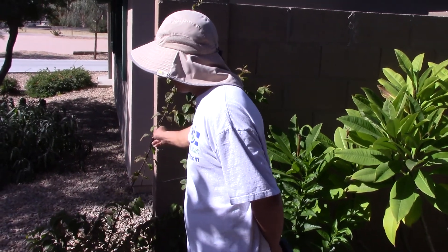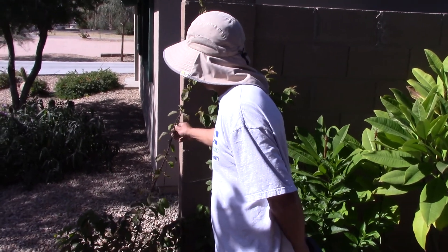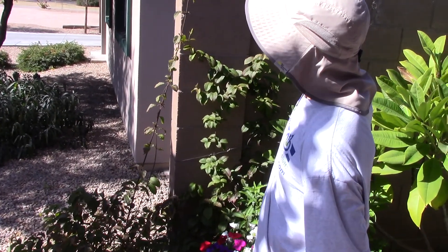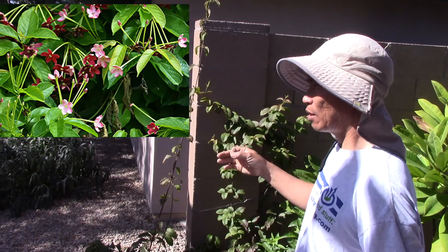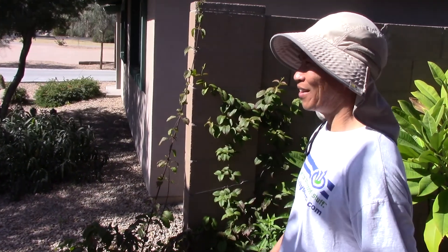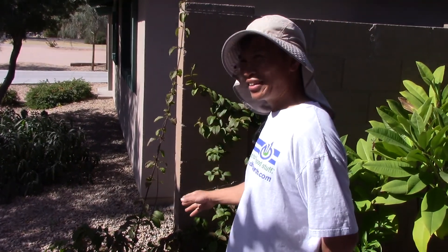This one right here is a tropical plant too. It's called the Rangoon creeper. It gets flowers coming out on a vine. Usually in the morning they're white, midday they're pink, and at the end of the day they turn red and they're gone. Every day.